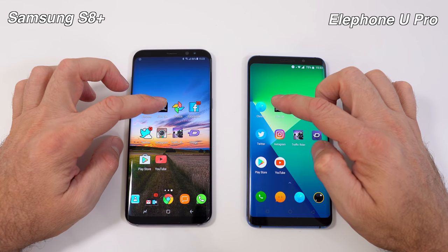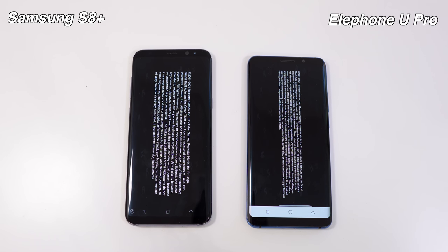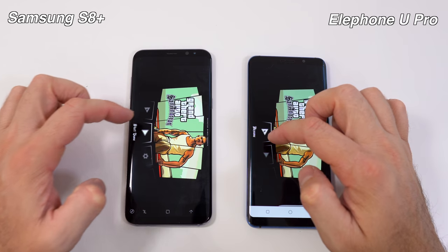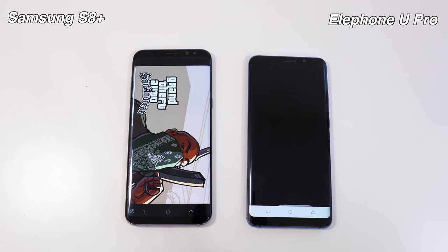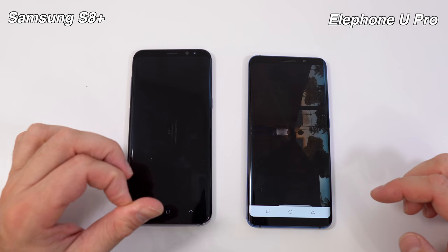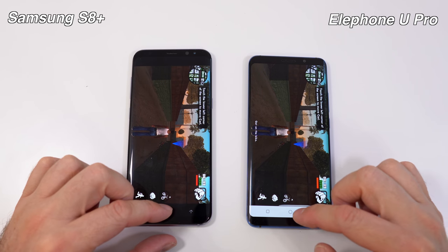Next we have GTA San Andreas. The LFO New Pro was a bit faster launching the app, but let's see which device starts the game faster. We'll select a new game on both. Still waiting for the S8 Plus — the LFO New Pro is faster at that than the Samsung Galaxy S8 Plus. We'll wait until the S8 Plus starts the game as well, then leave GTA running in the background on both devices.